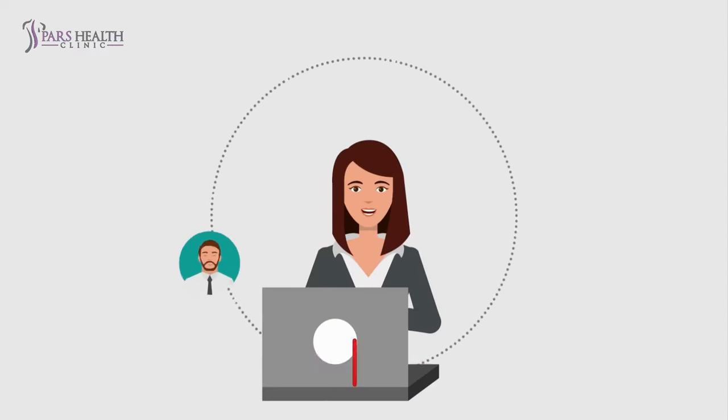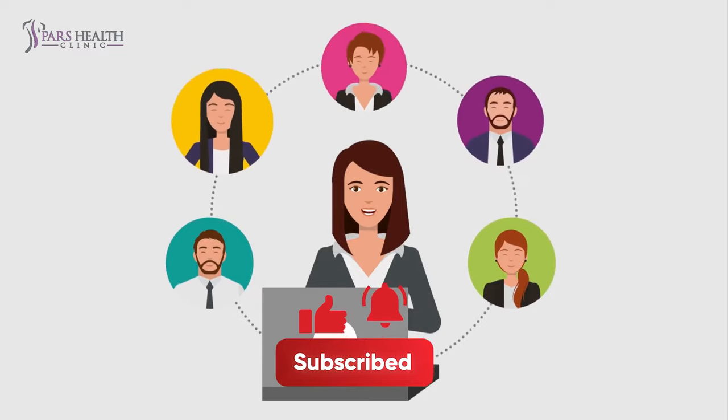This video is so helpful, isn't it? So before continuing, don't forget to like it and subscribe to our channel.